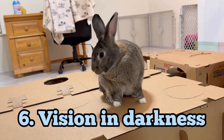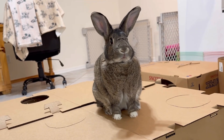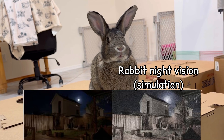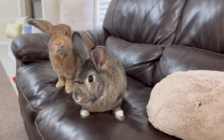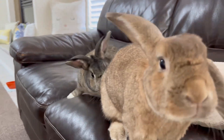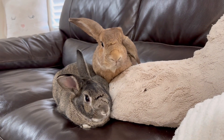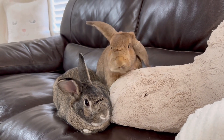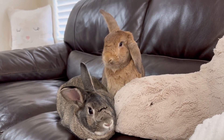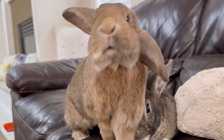Vision in darkness. Rabbits see better in the dark than humans, but in low resolution that appears grainy. Rabbits are not nocturnal, but crepuscular. Crepuscular animals like rabbits and deer are most active at dusk and dawn during twilight hours. Rabbit vision is adapted to low-light twilight conditions.